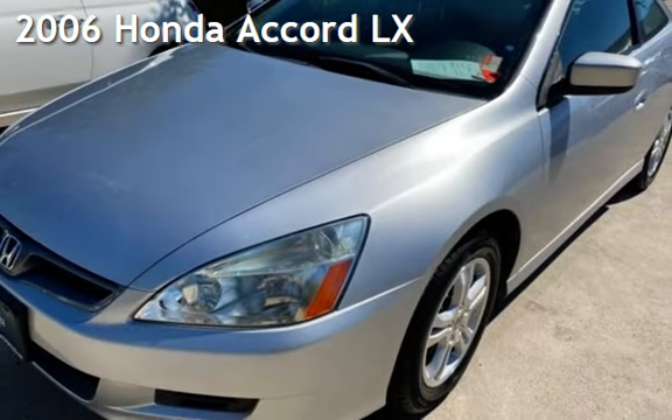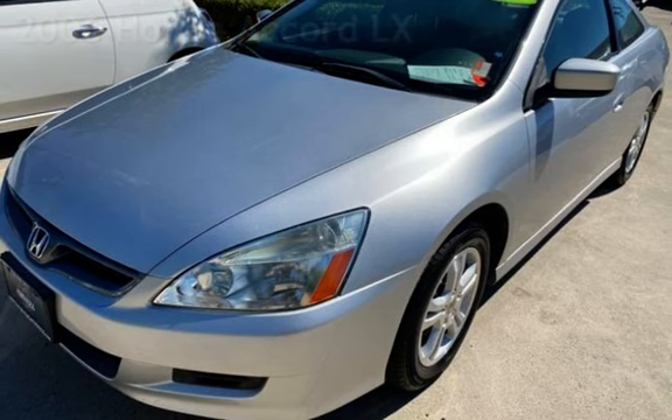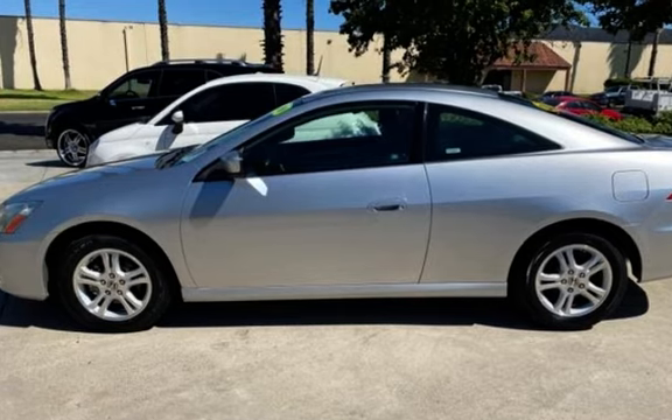Presenting a pre-owned 2006 Honda Accord LX. This two-door coupe has a four-cylinder, 2.4-liter i4 engine, with front-wheel drive and an automatic transmission.